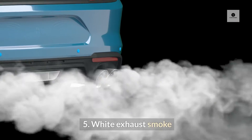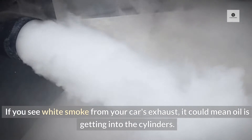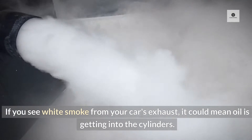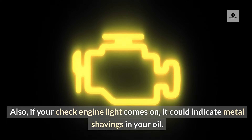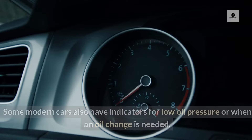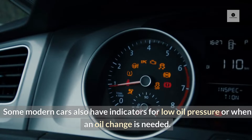5. White exhaust smoke — if you see white smoke from your car's exhaust, it could mean oil is getting into the cylinders. Take your car to a repair shop immediately if you notice this. Also, if your check engine light comes on, it could indicate metal shavings in your oil. Some modern cars also have indicators for low oil pressure or when an oil change is needed.